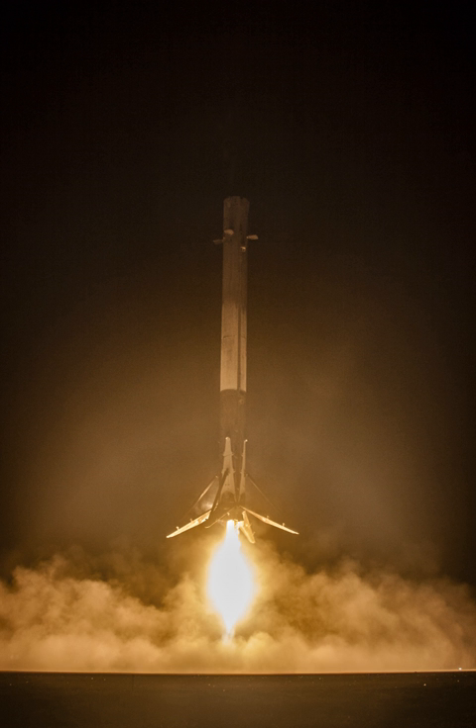Musk further commented in July 2017 that a few experimental attempts would be made on particular future flights to bring a Falcon 9 second stage back. Several new technologies needed to be developed and tested to facilitate successful launch and recovery of both stages of the SpaceX reusable rocket launching system.